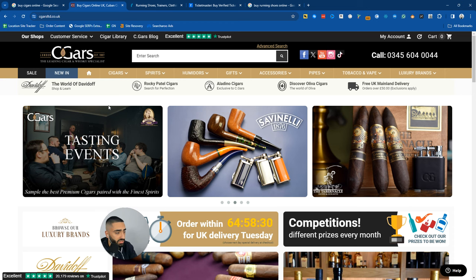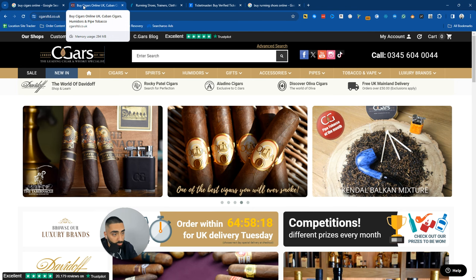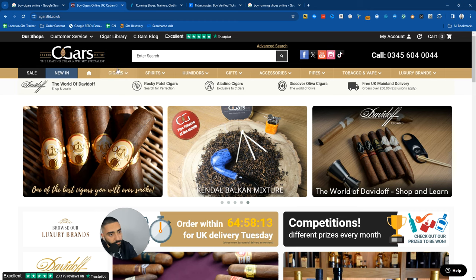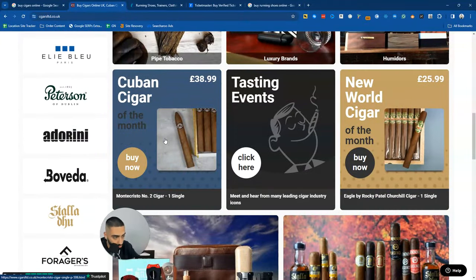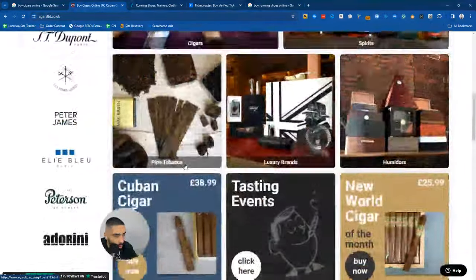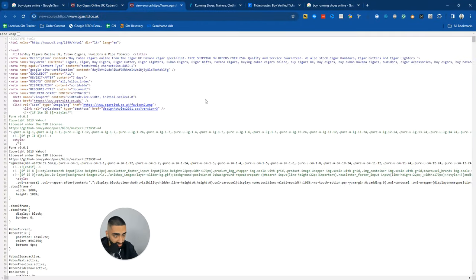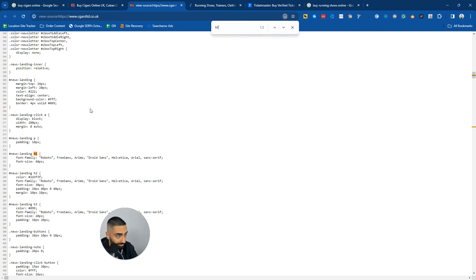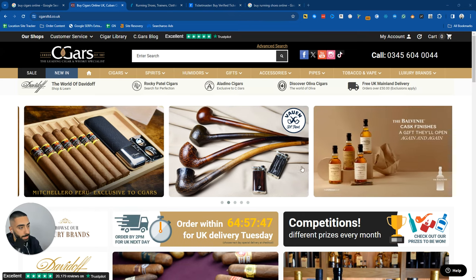Let's take a look at how their website is set up. The homepage page title at the top is 'Buy Cigars Online UK, Cuban Cigars Humidors and Pipe Tobaccos.' So they are trying to rank their homepage for 'buy cigars online' because of how the website is structured. One thing straight off the bat that I would look to improve on this homepage - going a little bit technical here - is that they don't actually have an H1 on this page.